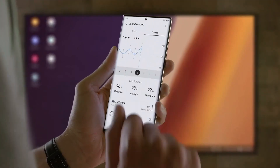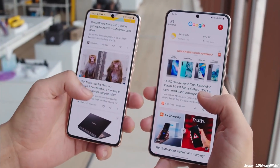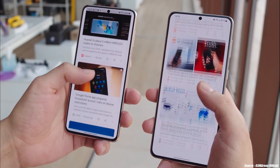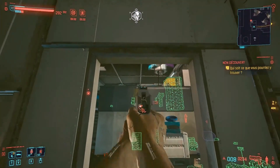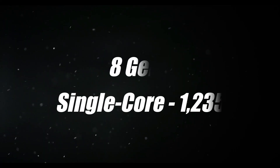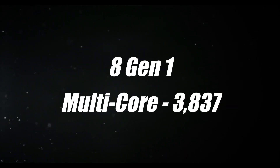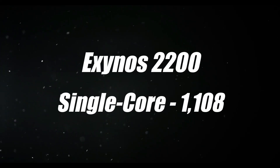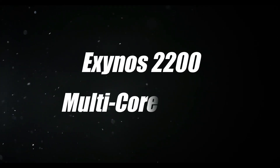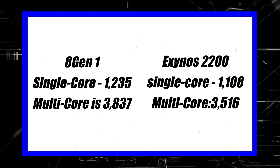Here are the Galaxy S22 Ultra's results — a quick comparison between the Exynos 2200 and the Snapdragon 8 Gen 1. Here are the benchmark scores for the 8 Gen 1: the single-core score is 1235, while the multi-core score is 3873. The Exynos 2200 scored 1108 in single-core and 3516 in multi-core. As you can see, Snapdragon is in the lead year after year.